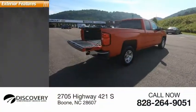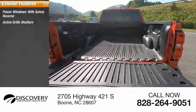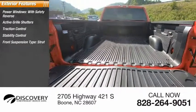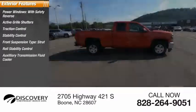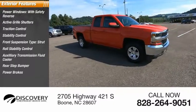Here are some of this vehicle's great options: power windows with safety reverse, active grille shutters, traction control, stability control, front suspension type strut, roll stability control, auxiliary transmission fluid cooler, rear step bumper, power brakes, and braking assist.